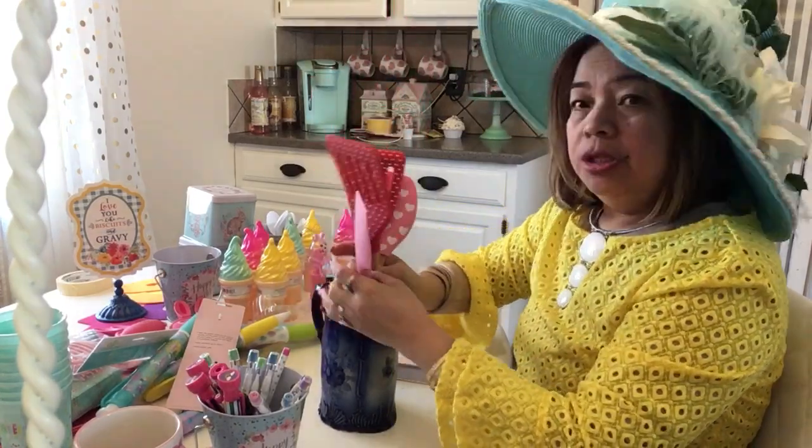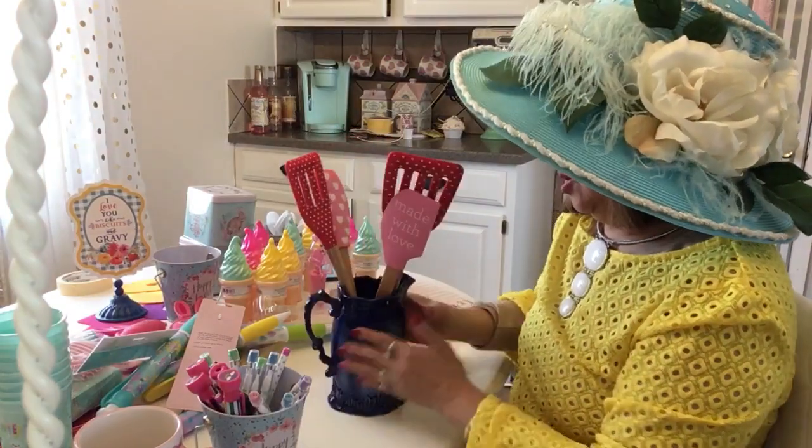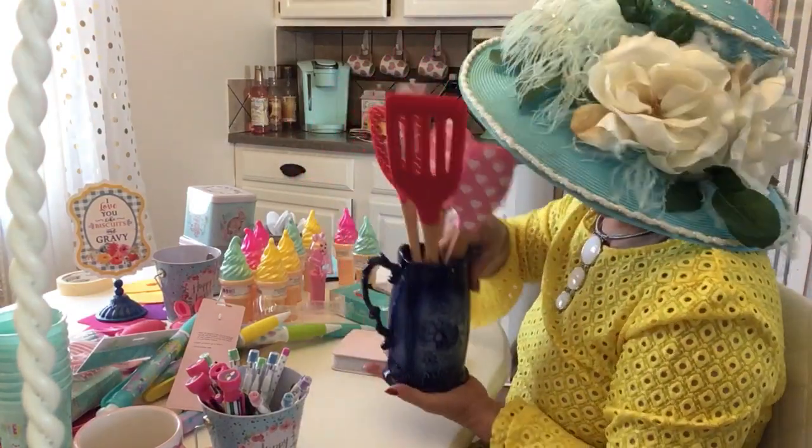I have a jar to put the spatula in — it's nice. I'm going to find a pink one but I can't find the pink one right now, so for now I'm using this blue jar so they have somewhere to go.